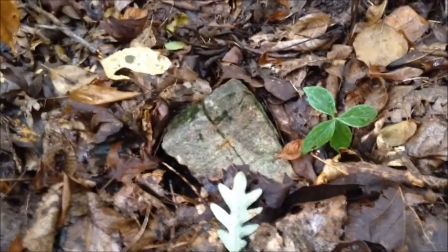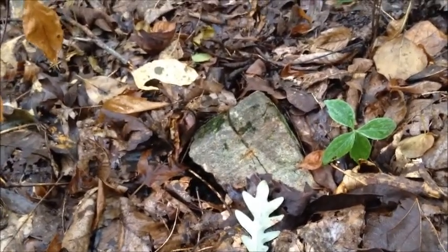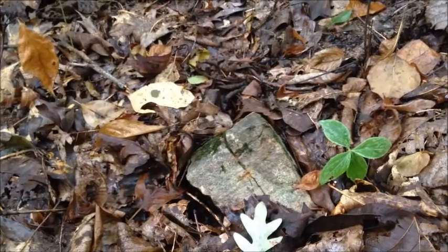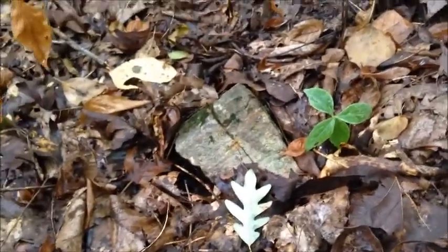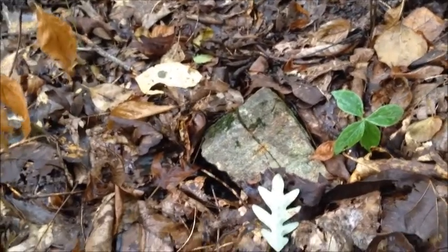Just a rock — a plain, ordinary rock. Yet many collect them. They can be found anywhere, but we have found one in this naturally occurring forest biome.